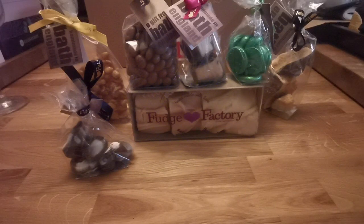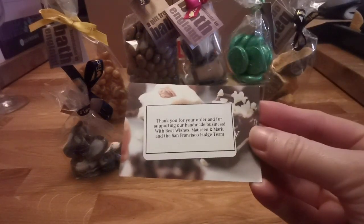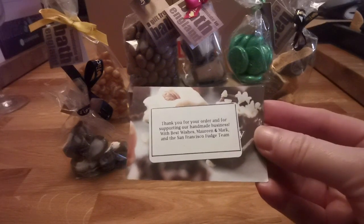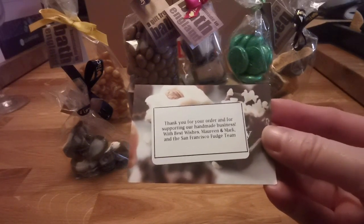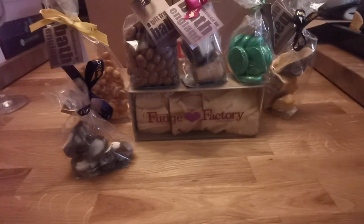Today I just thought I would show you all these wonderful treats that you can get from San Francisco Fudge. I got a really nice card in there too, thanking me for purchasing. It reads: 'Thank you for your order and for supporting our handmade business — Best Wishes, Morning Mark and the San Francisco Fudge team.' Which is really, really nice. Just a wee added thing at this time of year.